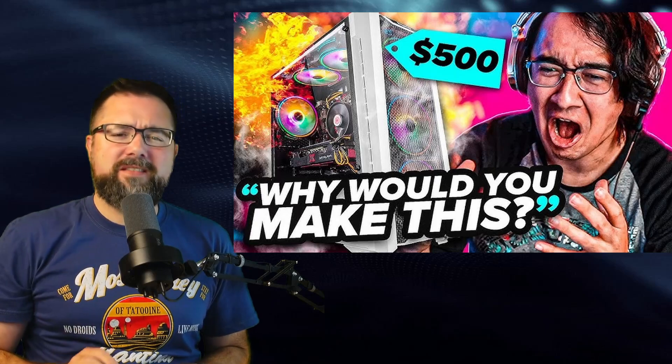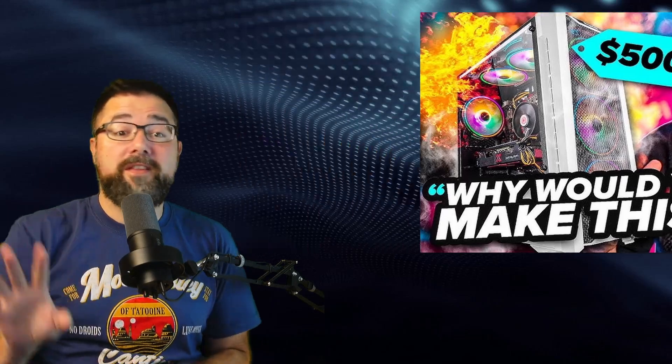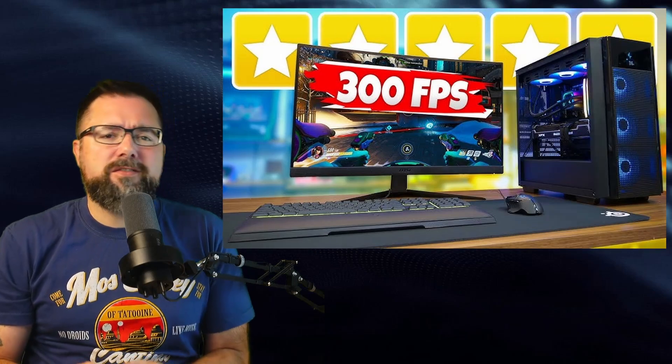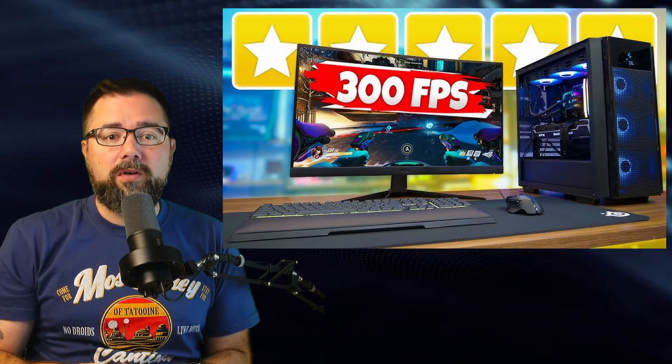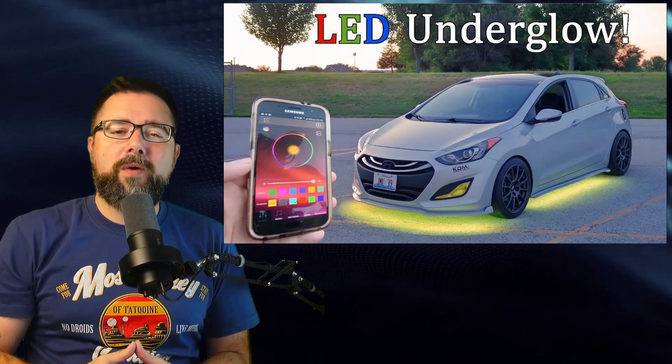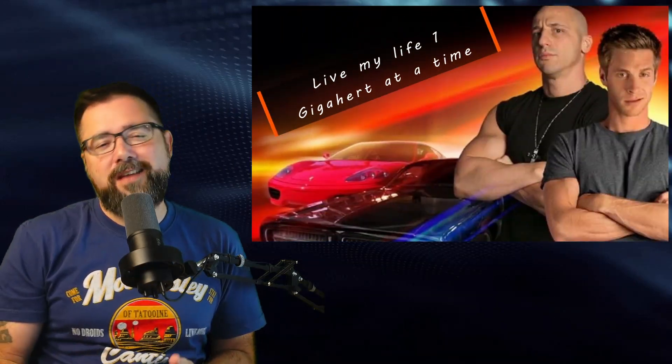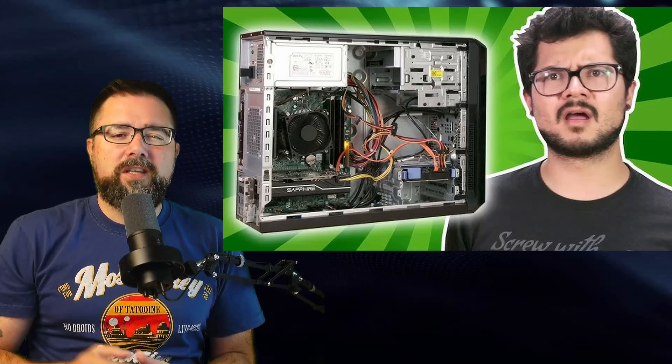Sure, there are plenty of PC elitists out there who will scoff at this notion — who think last year's tech is junk and anything less than 200 FPS is unplayable. But they're the same fools who will go out and spend thousands on spinning rims and underglow lighting just so they can stand next to their ride and feel like a baller. This kind of gaming PC is for the gearhead who wants to rivet their own monster together and take it out on track and see what it can do.